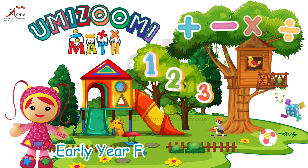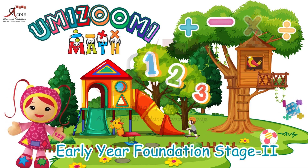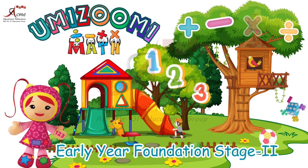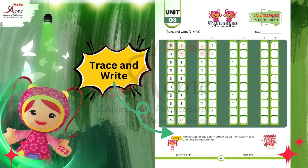Early year foundation stage two. Today, we have an exciting exercise of learning maths. Welcome to our math adventure. Today, we're going to explore tens and ones.